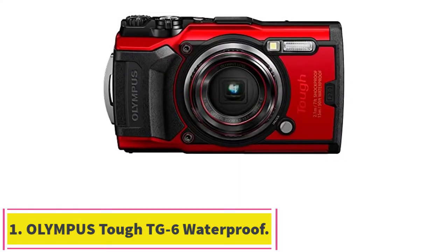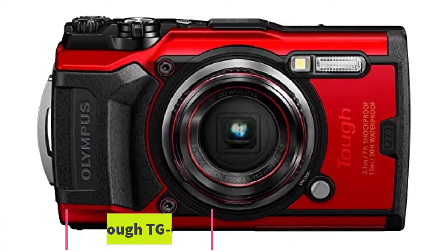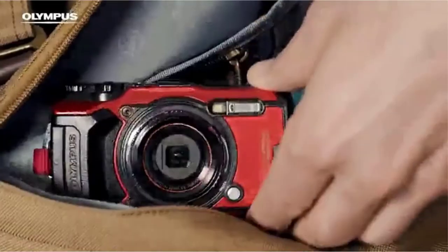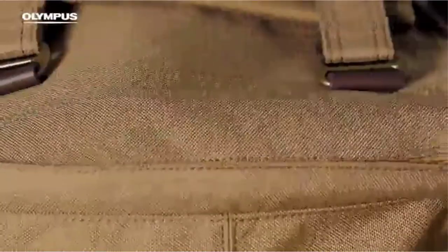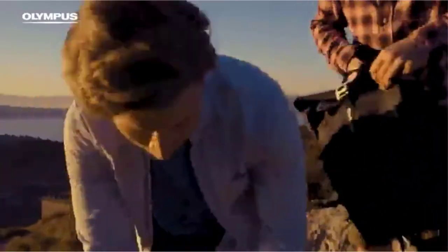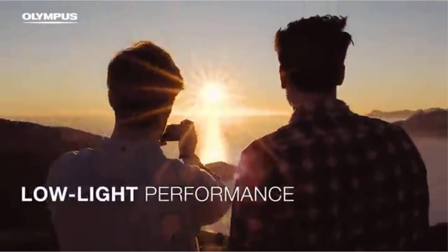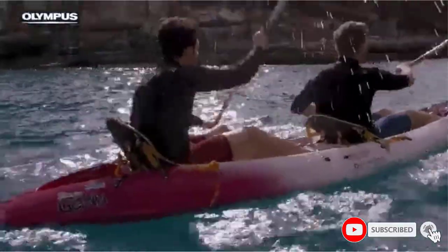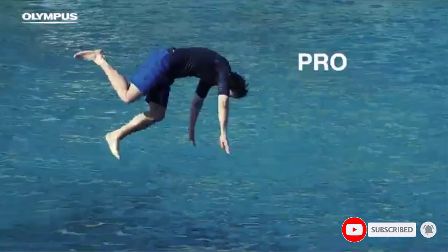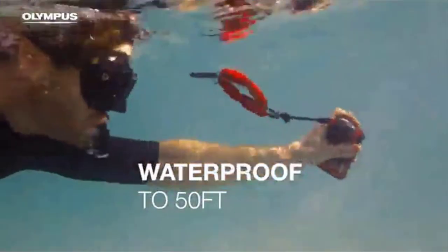Starting at number 1: the Olympus TG-6 Waterproof Camera. The Olympus TG-6 is a versatile point-and-shoot camera designed for capturing images in all sorts of conditions. Waterproof, dustproof, shock, crush, and even freeze-proof means you can't destroy this camera. Inside, the 1/2.3 CMOS sensor produces 12-bit RAW and JPEG images at a resolution of 4000 by 3000 pixels.